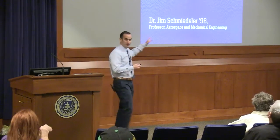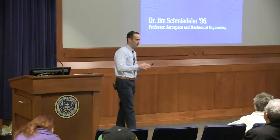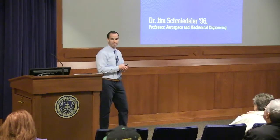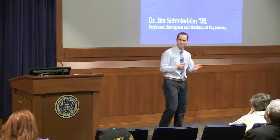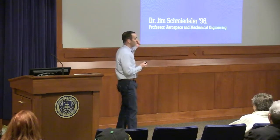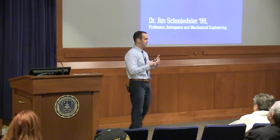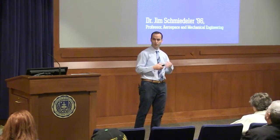I happen to be an alum myself. I was a townie before I was an alum — I grew up here in South Bend with no connection to the university. Graduated back in '96 and I've been back on the faculty for about eight years. We conduct related robot research and human biomechanics research in my lab, and we're going to talk today a little bit about the intersection of ideas that flow into both of those.